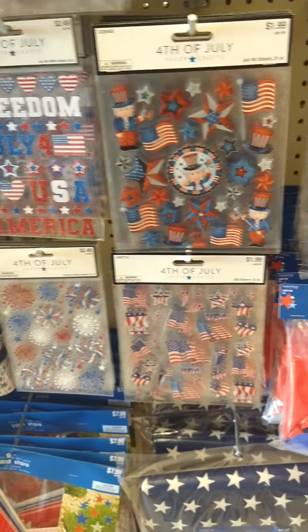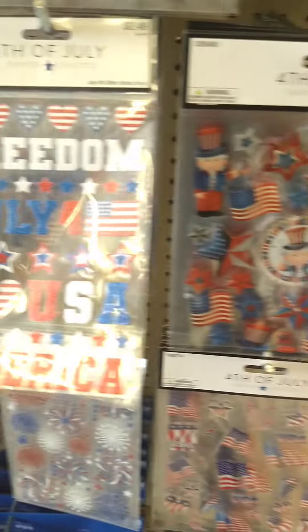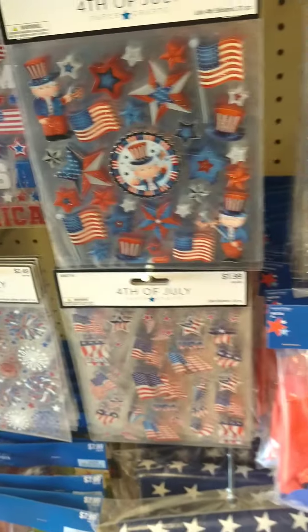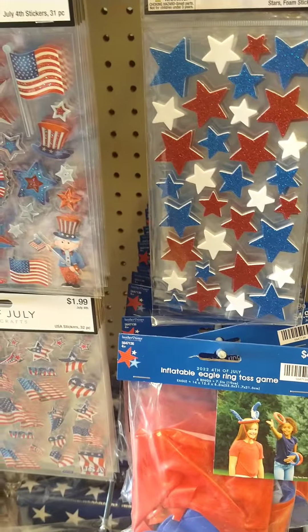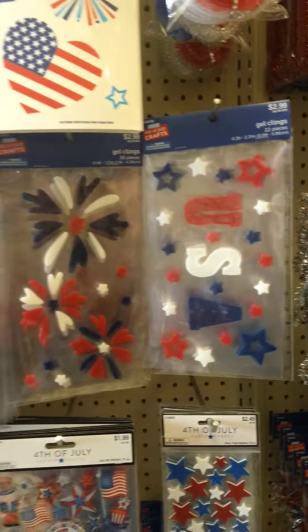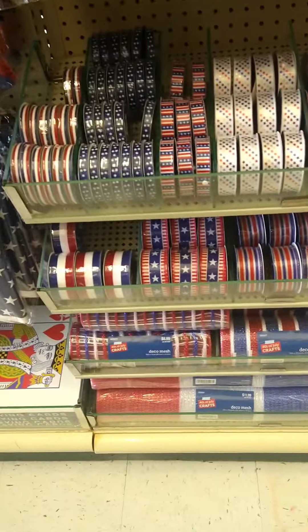Stickers. I love stickers. Definitely got to get some stickers — Freedom, 4th of July. This is so cute. They got so much stuff. Look at the ribbons.